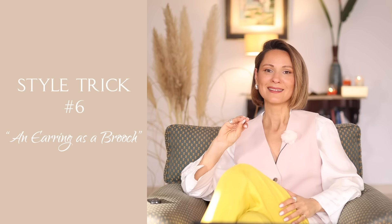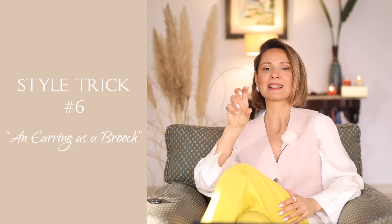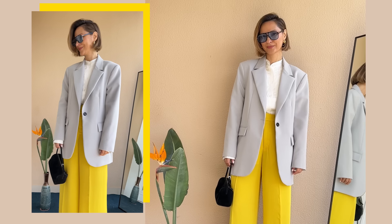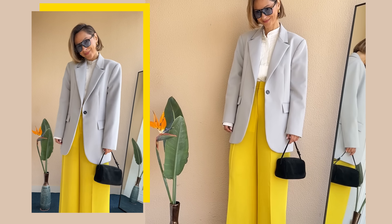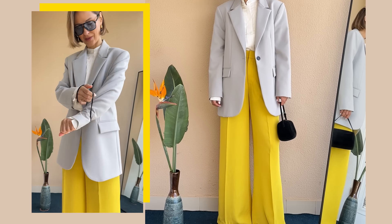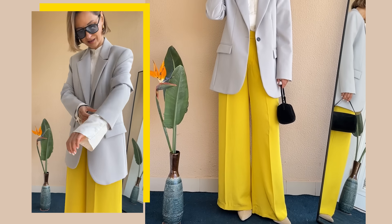Outfit four and style hack number six: using an earring as a brooch. Think of any pin earring — maybe a statement one you have in your jewelry box — that you can use as a brooch. Look at outfit four. We are on the same style journey, going from just throwing on clothes to actually styling them. You've probably seen that old trick a million times where you use a hair elastic to bunch up your sleeves. But the real magic happens when we introduce small accessories and details.